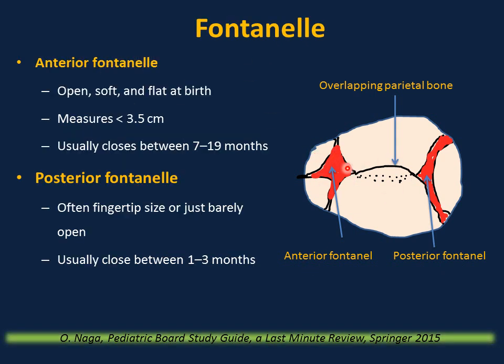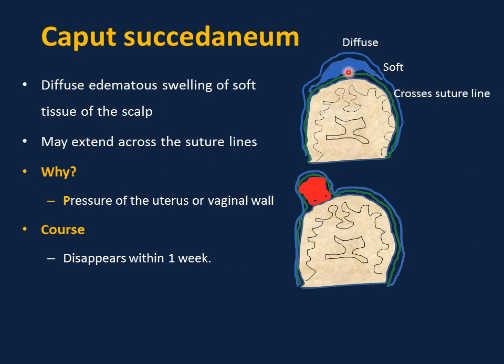The anterior fontanelle is open, soft, and flat at birth. It measures less than 3.5 cm — about three finger-widths — and usually closes between 7 and 19 months. A bulging fontanelle indicates increased intracranial pressure, though it can bulge when the baby cries. A sunken fontanelle indicates dehydration. The posterior fontanelle is very small, often fingertip size, and usually closes between 1 and 3 months. If it stays open beyond this time, consider hypothyroidism.